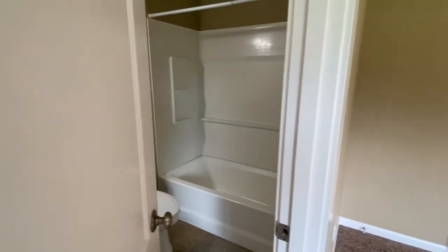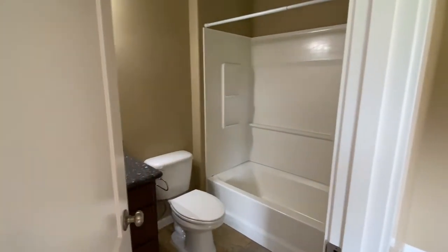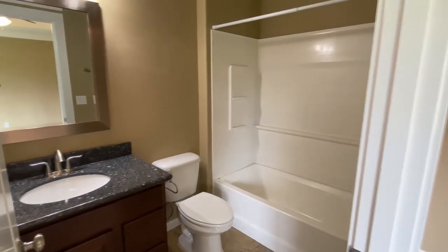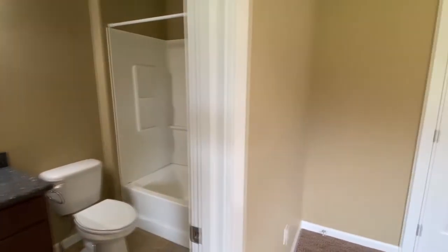And in here we have the master bathroom. It's the same size as that shared bathroom we just took a look at, and the same style as well.